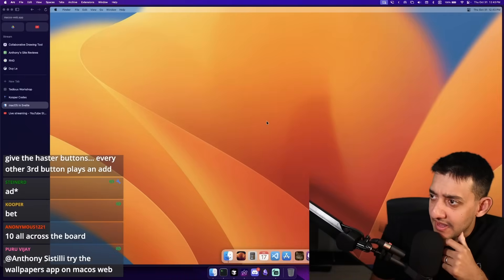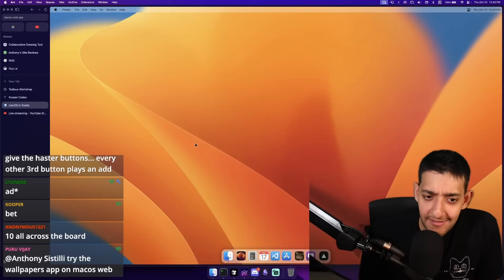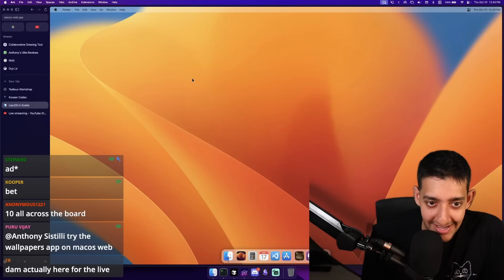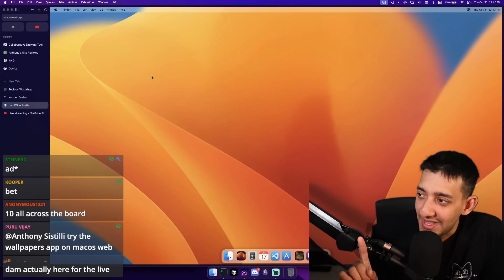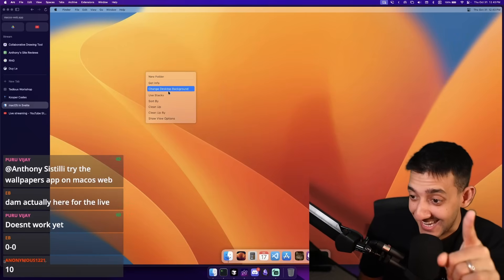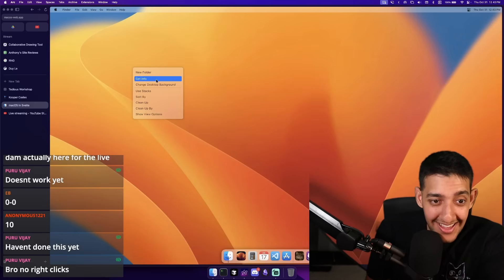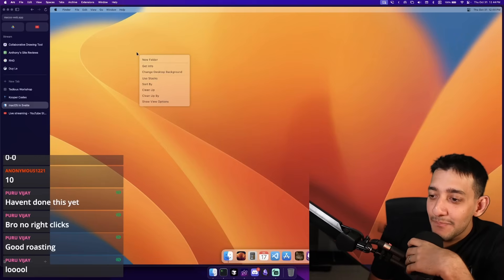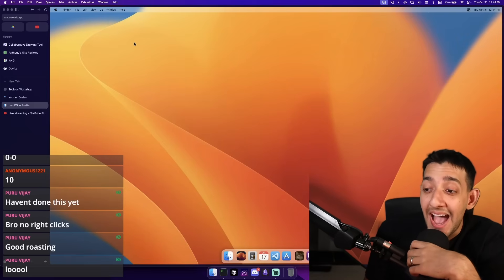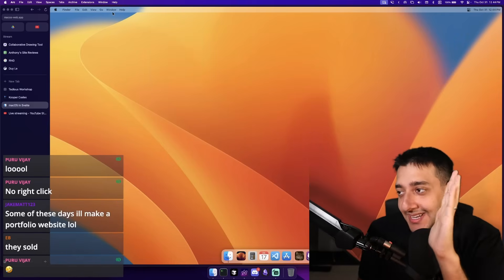We've seen a lot of people do Windows, but I've not seen anyone do Mac. The first thing I'm going to do is make a new folder — all right, maybe that was the wrong thing to do. I'm going to click Get Info. Okay, that doesn't work. I'm going to try Change Desktop Background — and I'm not just saying that because I saw it in chat, it's the last option for what I can do. No right clicks? All right, let's start over and pretend I didn't right click at all.